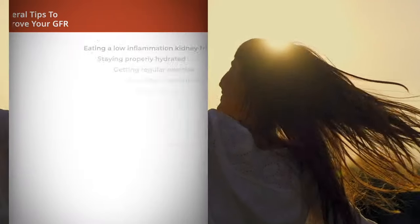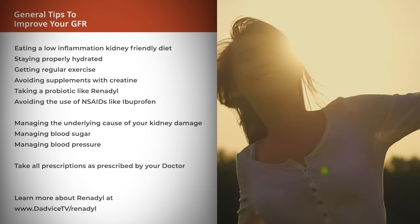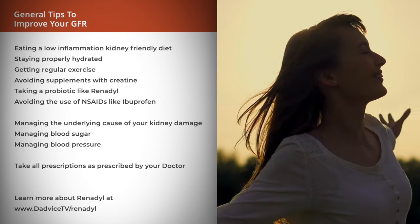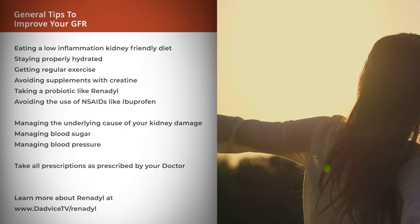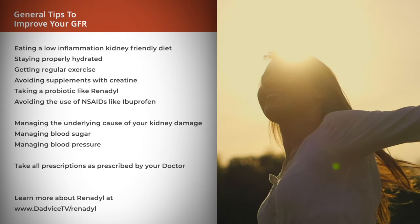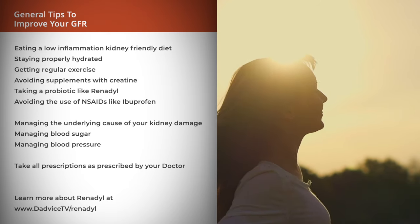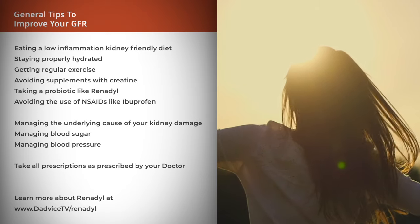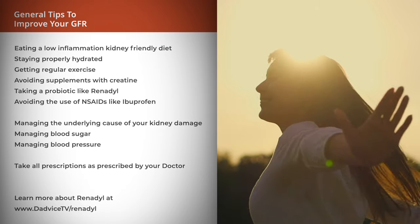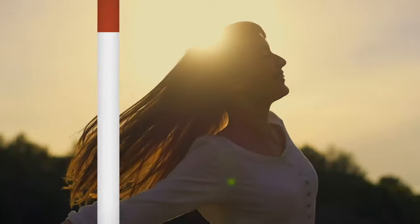Here are tips to help improve your GFR: eating a low-inflammation kidney-friendly diet, staying properly hydrated, getting regular exercise, avoiding supplements with creatine, taking a probiotic like Renadil, and avoiding the use of non-steroidal anti-inflammatory drugs like ibuprofen. Also, managing the underlying cause of your kidney damage to prevent further damage — such as managing your blood sugar and blood pressure — and always taking all prescription medications as prescribed.